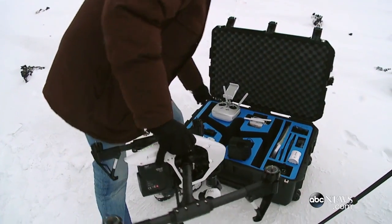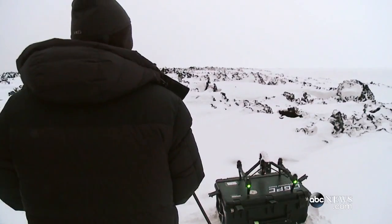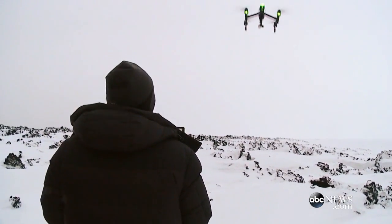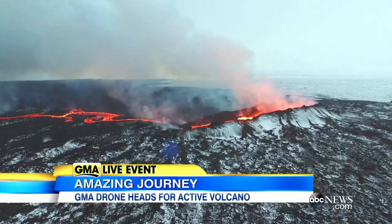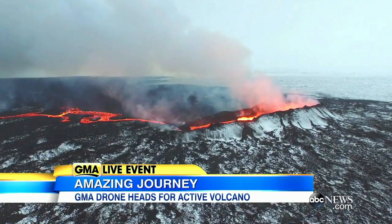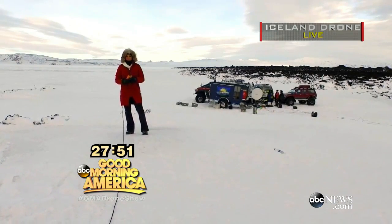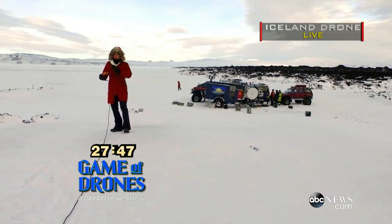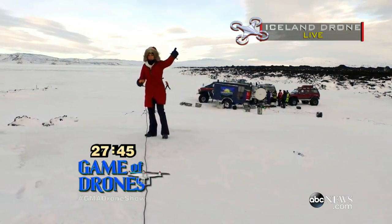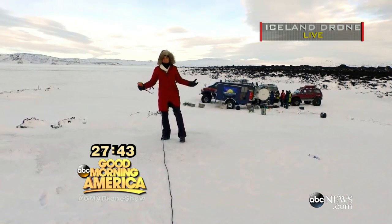Our team is setting up shop less than a mile away from the crater. The volcano is what makes this particular shoot totally different — it's sort of a chance of a lifetime to come see one of these, and being able to get really, really close using the drone for that perspective hasn't been done before. We've also got these gas meters and right now it reads zero — we are clear right now, the wind all pushing this way — but you can see we've got our base camp set up. The countdown is on.